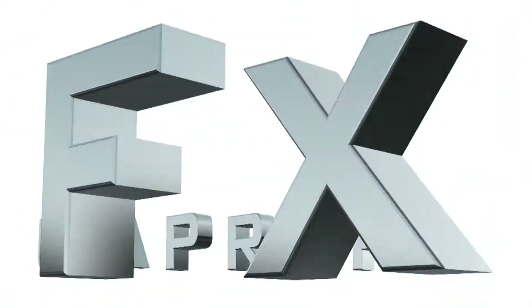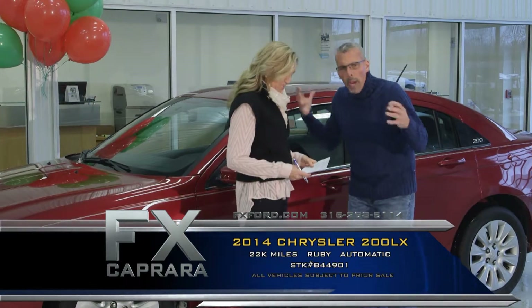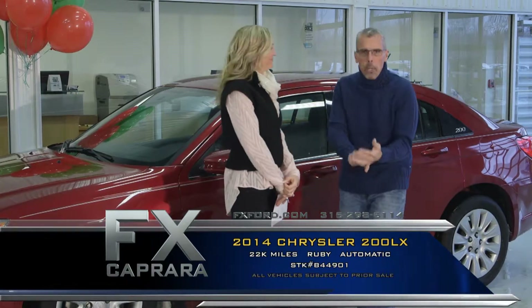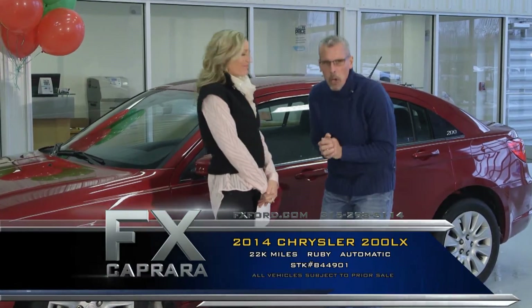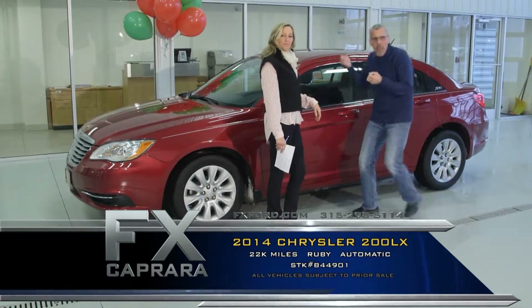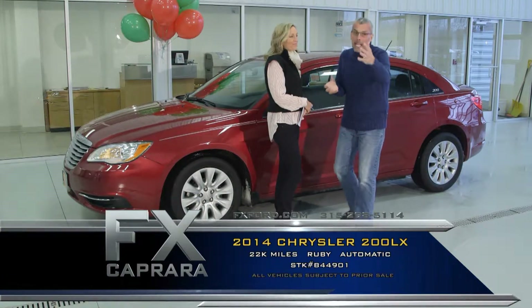Everybody loves that price leader. Car number seven is the 2014 Chrysler 200 — let's bring out some economy here at FX Caprera. I've always loved white cars, but we're seeing more burgundies. We call this sparkling burgundy, and we have them all in stock. A 2014 Chrysler 200 with 22,000 miles — get all the balance of the warranties as if you bought it new. Just a clean, nice, straight car off rental. We also chase those one-of-a-kind, hard-to-find cars — the real nice, gorgeous stuff.